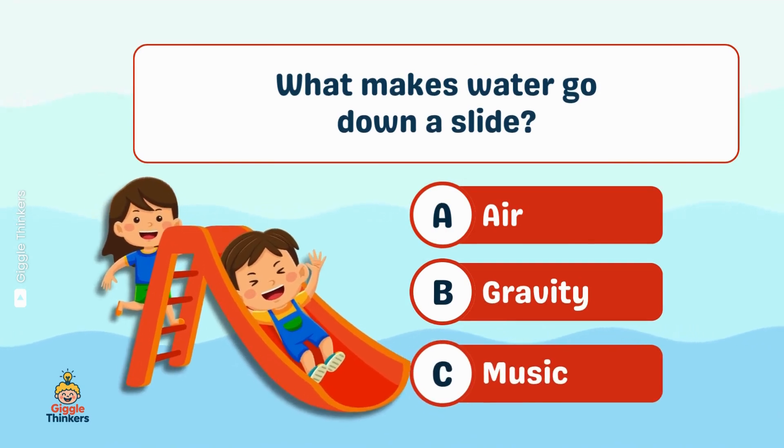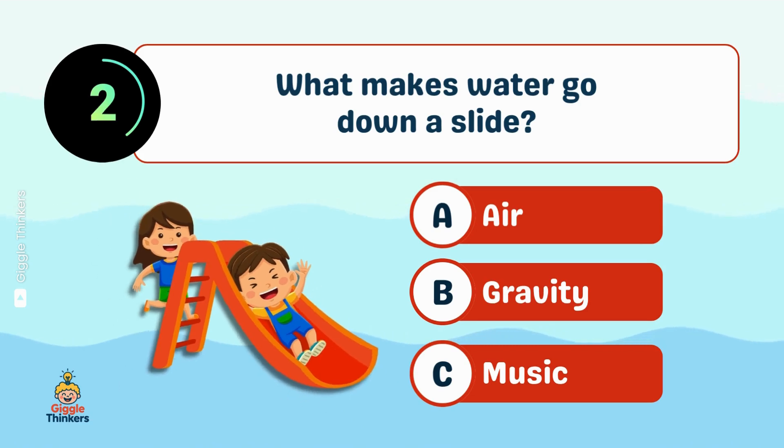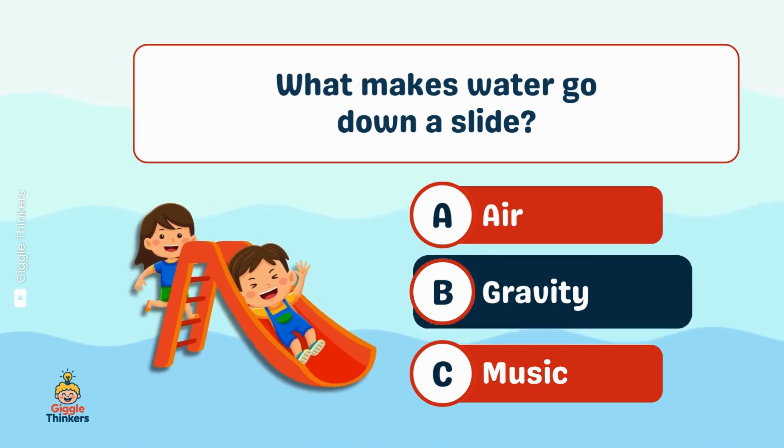What makes water go down a slide? B, gravity!